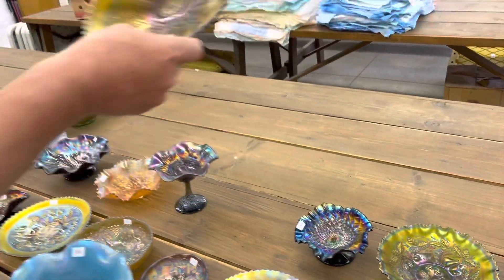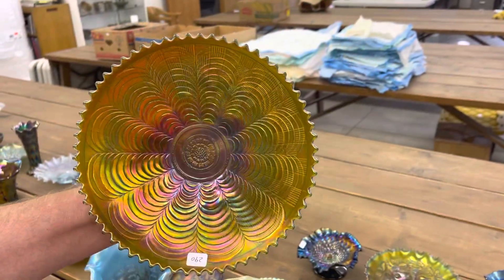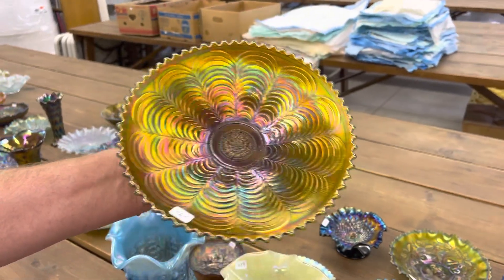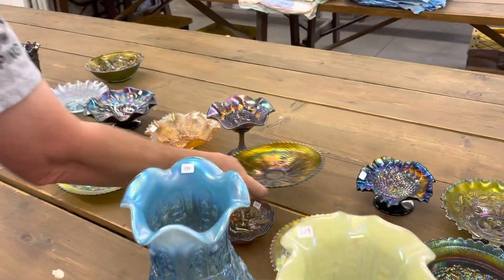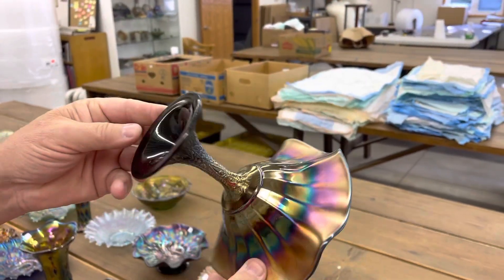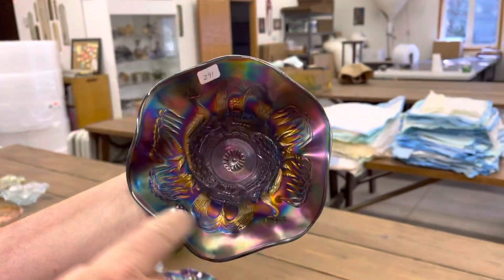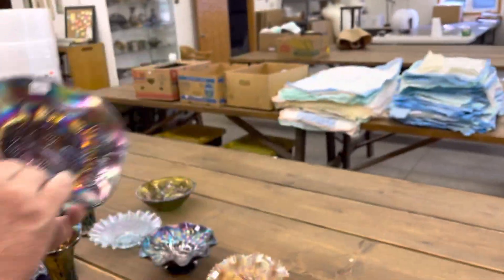A Nippon nine-inch plate. Hard to find the plates. Basket-weed back, green. Very pretty iridescence. Peacock at the Fountain compote — excuse me, it's in purple. That tells you the quality it is; it has blue-type iridescence. It's a beauty.